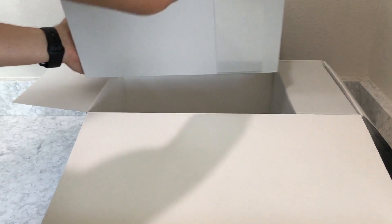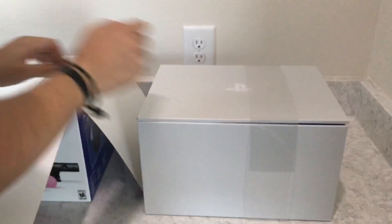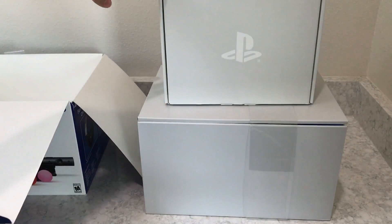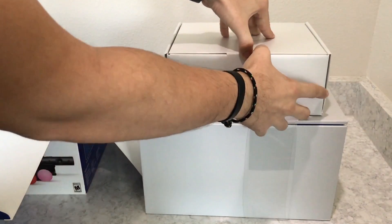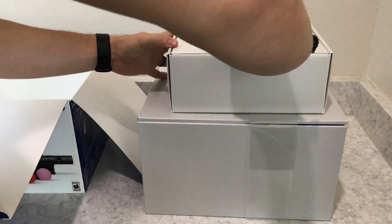I went and got the bundle for $499, which makes sense since availability is now much better. When you open it up you have two boxes inside. I think they did a better job at packaging this than they did with the PlayStation 4 and PlayStation 4 Pro — it's overall a cleaner look.